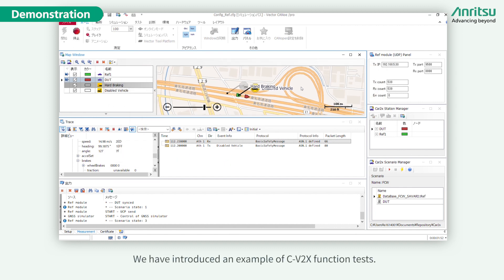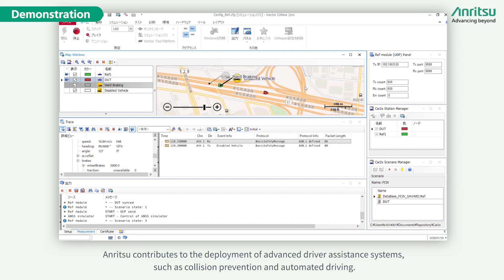We have introduced an example of C-V2X functional tests. Anritsu contributes to the deployment of advanced driver assistance systems such as collision prevention and automated driving.